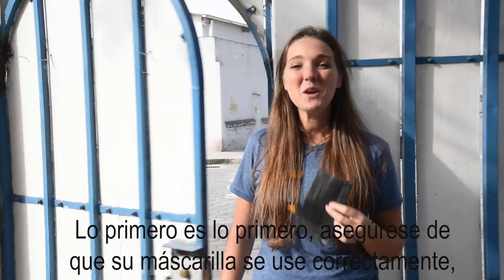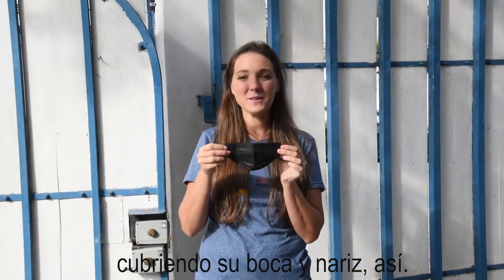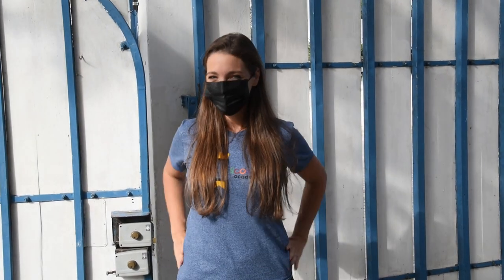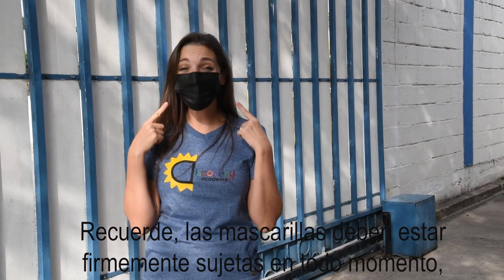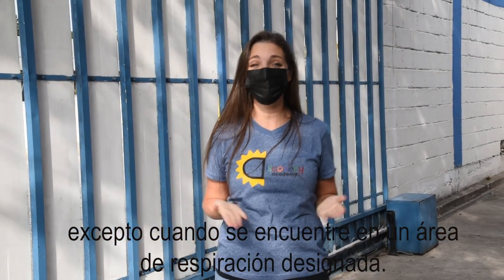First things first, make sure your mask is worn properly, covering your nose and mouth like so. Remember, masks should be worn securely fast at all times, except for when in a designated breathing area.